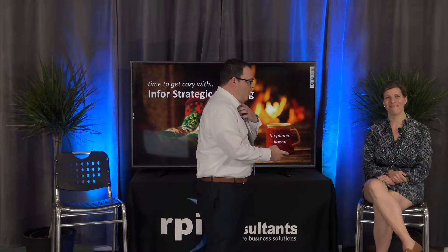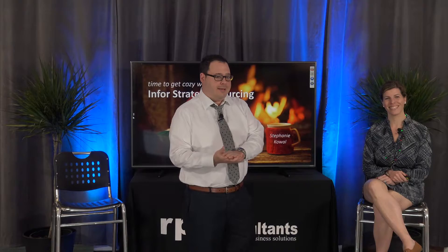Let's go ahead and get started. My name is Keith Whalen from RPI Consultants. Thank you for taking the time to attend this webinar on strategic sourcing. Presenting today we have Stephanie Kowal, our supply chain practice manager.